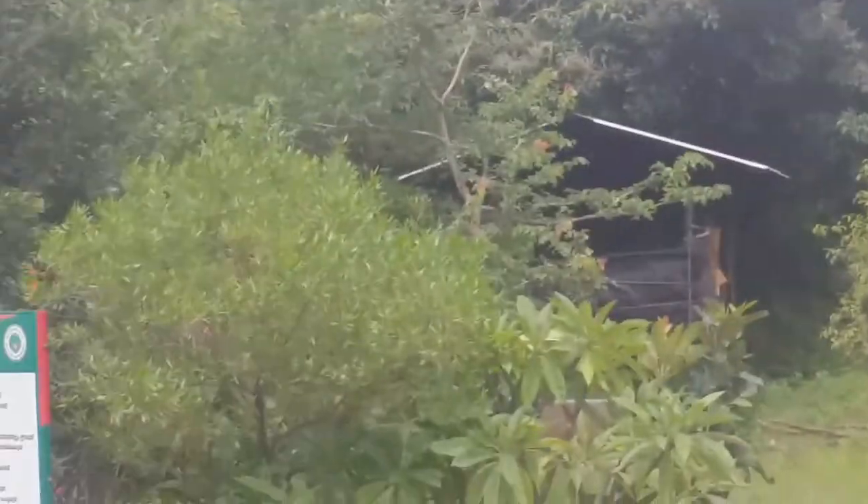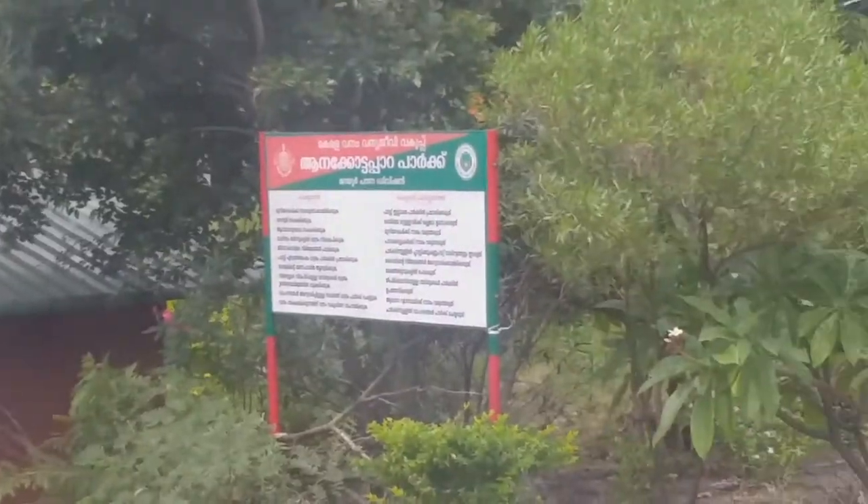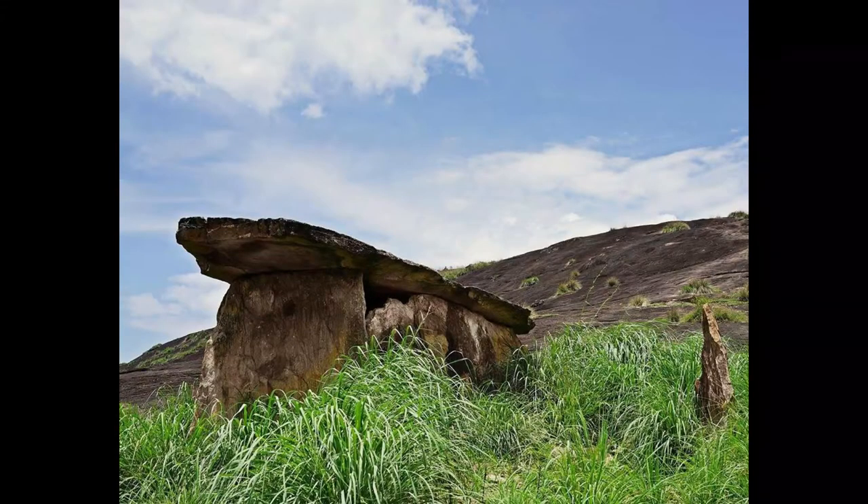Stone Age is the oldest of the three historic ages, the others being the Bronze Age and the Iron Age. The period had ended 4,000 years ago or before. Considering this age, these structures are really a wonder today.